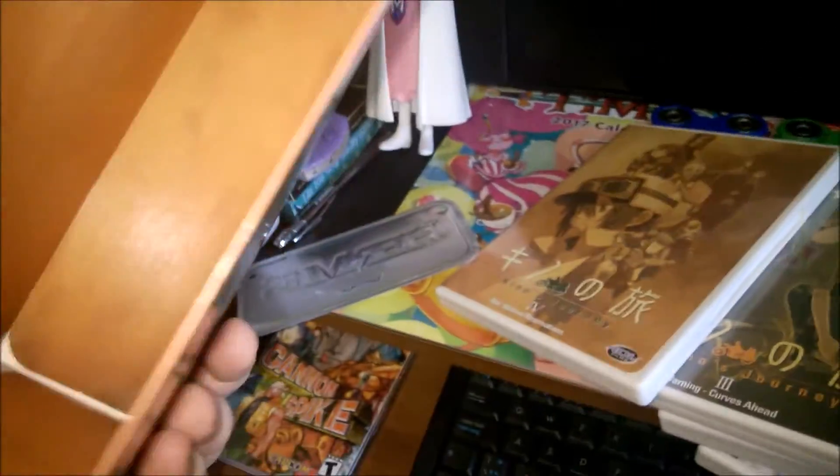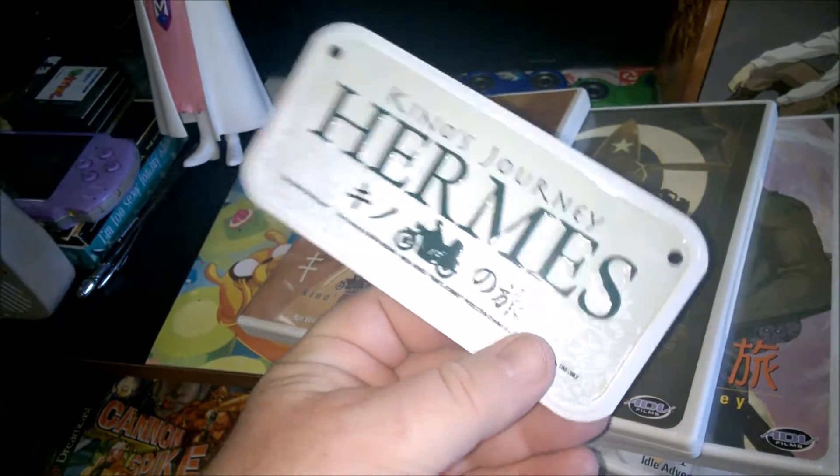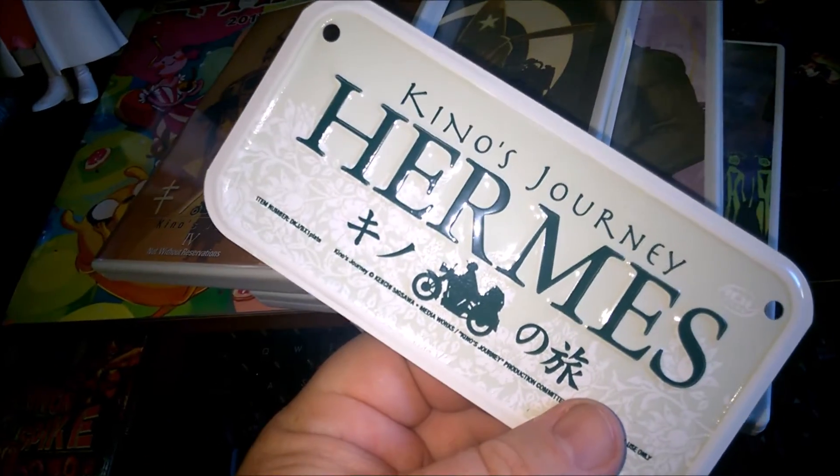Oh my god, I forgot this was the special edition. So we got pieces of it flying everywhere. It came with the bike plate — the Hermes plate here. This is actually sick. I kind of forgot this was in here.